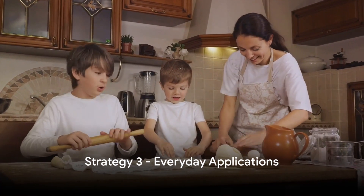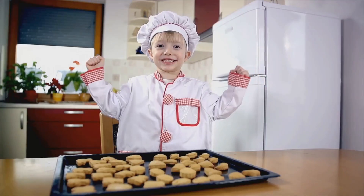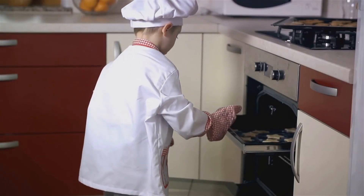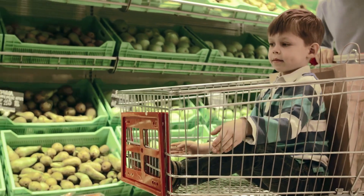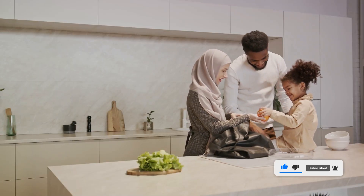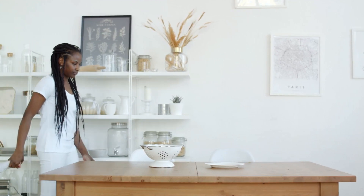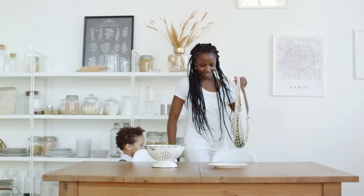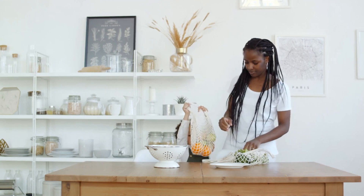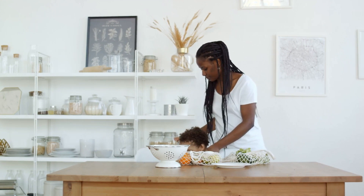Our third strategy is all about turning everyday moments into math lessons. Imagine baking cookies with your child — you're not just creating a delicious treat, you're also introducing the concepts of measurement and fractions. Or consider a trip to the grocery store. It's not just about picking up milk and bread. It's an opportunity to practice counting items, weighing produce, and comparing prices. And don't forget about setting the table for dinner — it's a perfect time to learn about numbers and patterns. Math isn't confined to textbooks or classrooms. It's everywhere around us, in every moment of our daily lives. Every moment can be a math lesson.